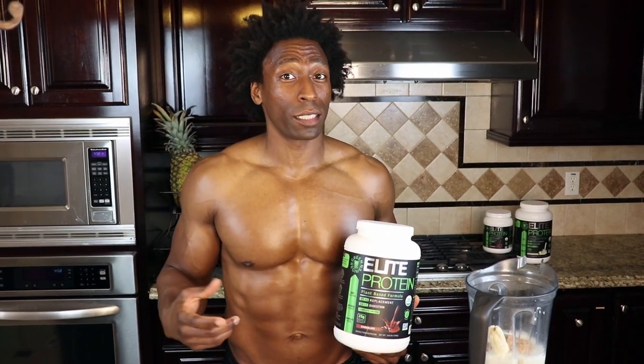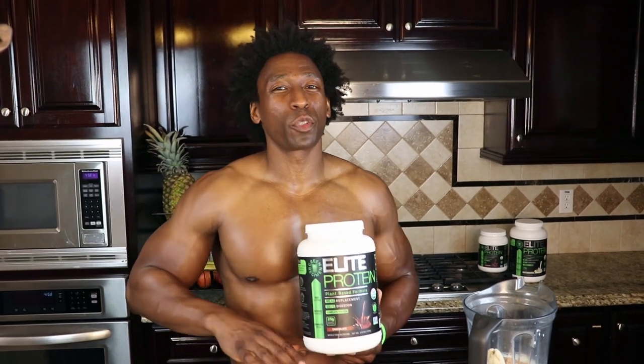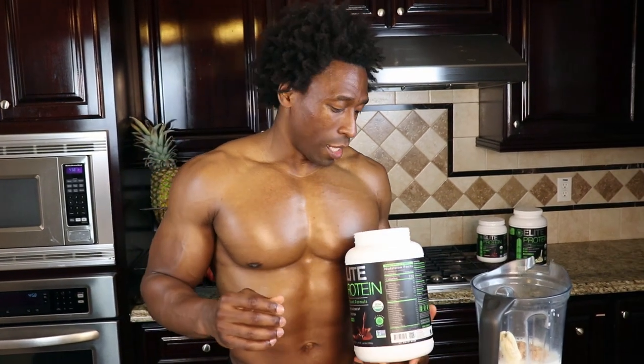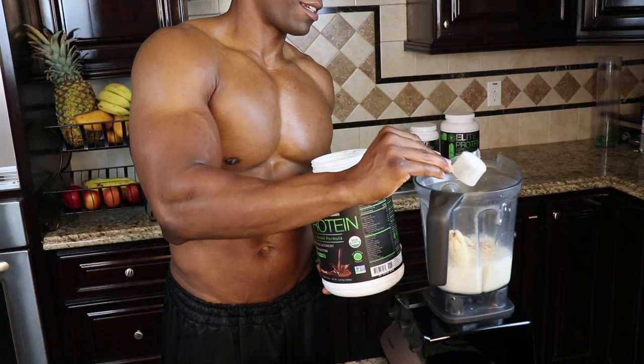It's a combination of hemp and pea protein — 25 grams of protein. It also has spirulina, maca, and chia seed. The sugar is really low; the sugar only comes from coconut water, and there's no stevia. That's why we love to use Elite Protein for many different types of smoothies, especially a dessert smoothie. We're going to go with one heaping scoop of Elite Protein.